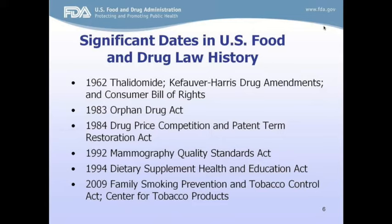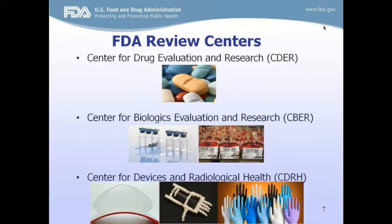Within FDA there are three main centers. The first is the Center for Drug Evaluation and Research, also known as CDER. CDER regulates over-the-counter and prescription drugs, including biological therapeutics and generic drugs. This work covers more than just medicines — for example, fluoride toothpaste, antiperspirant, dandruff shampoos, and sunscreens are all considered drugs.